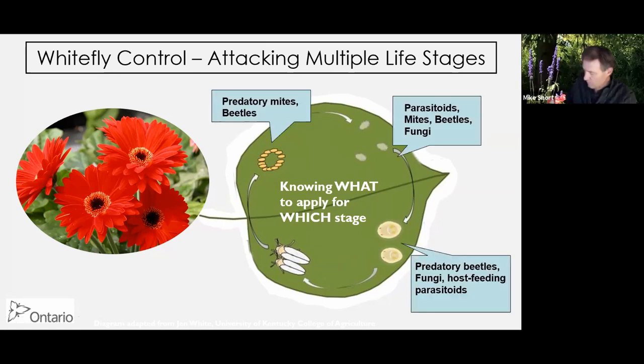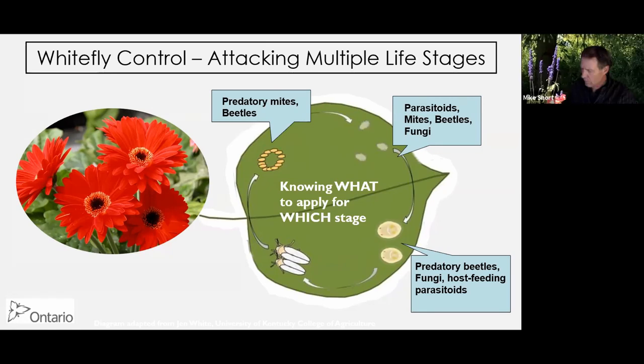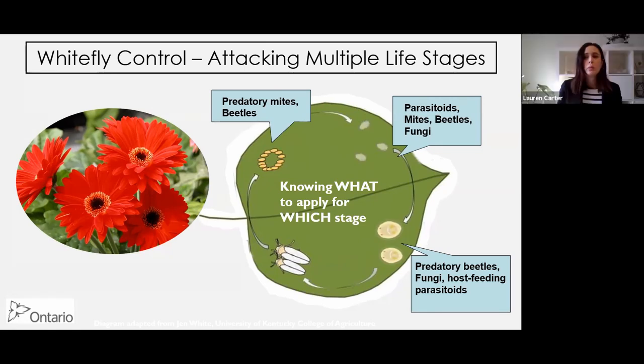For the eggs, we've got predatory mites - Swirskii will eat whitefly eggs - and Delphastus, which is mainly an egg predator. For the nymphs, we've got parasitoids and mites again - Swirskii feeds on the first, mobile nymphal instars. Delphastus will also feed on nymphs, and we have entomopathogenic fungi. Beauveria and Met52 can both have some effect against whitefly.